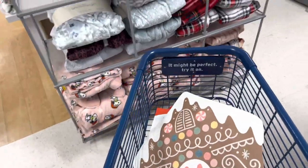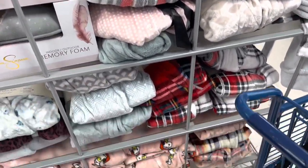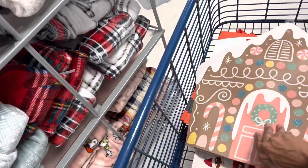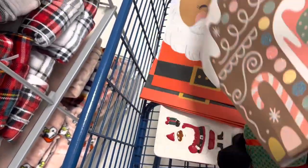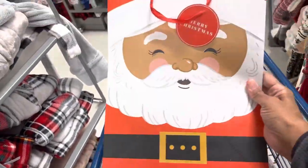Hey guys, it's time to buy PJs and stuff like that and I'm looking inside of my Marshall's today. I stopped here because I saw this cute adorable bag — isn't that cute? I think it's $2.99. Y'all know I love bags. Yeah, $2.99 for that one, and then I saw these — look how cute guys, isn't that cute?